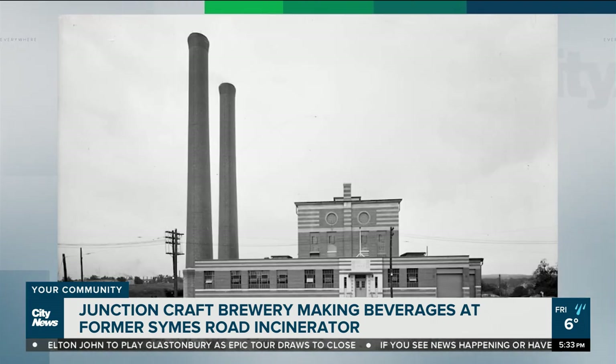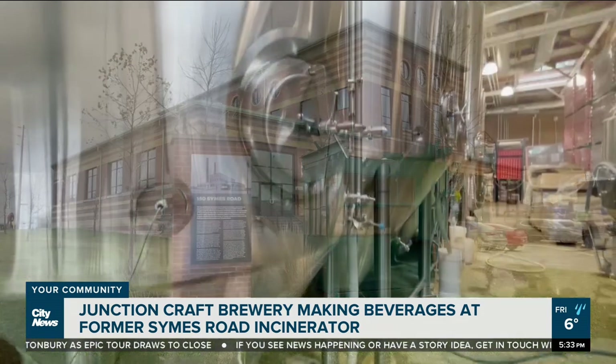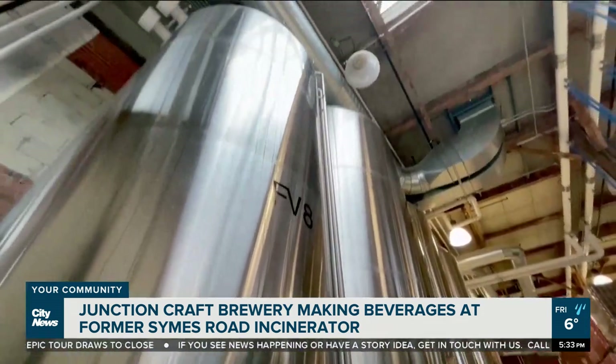Knocked down a while ago, the chimneys attached here were up to 200 feet tall. And this place was built to last, with heavy-duty flooring and a foot-thick ceiling.